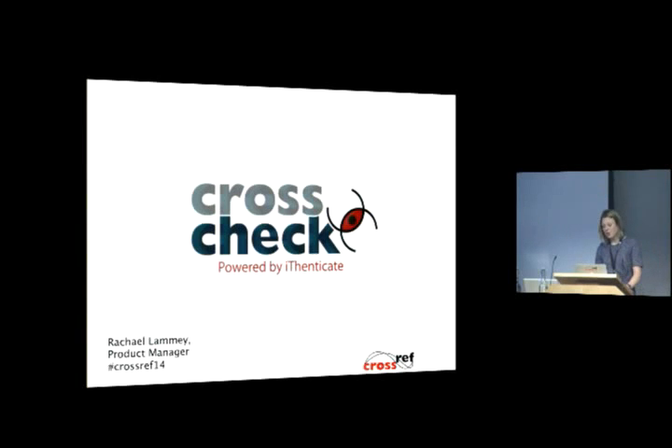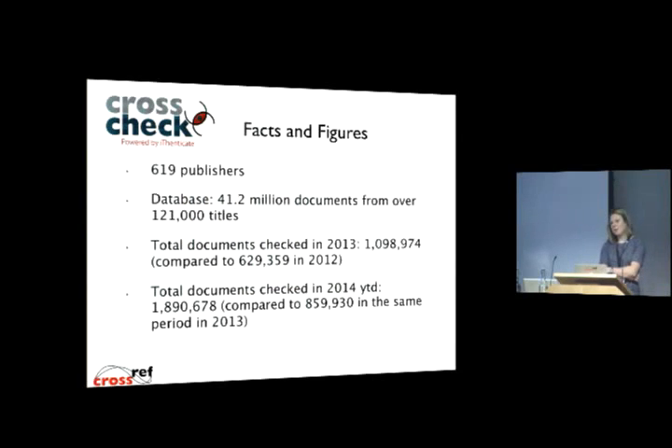To give you a quick update on the highlights from CrossCheck over the last 12 months. CrossCheck is our originality screening service. It's one of the older services that CrossRef launched, making it about seven years old. It's really started to grow at pace. When I started, just over two and a half years ago, we had around 250 publishers participating in the service and providing their content to be indexed within the database.